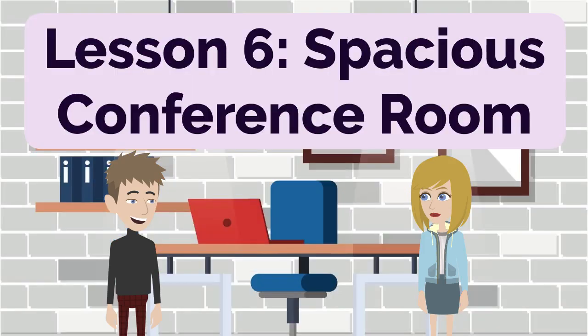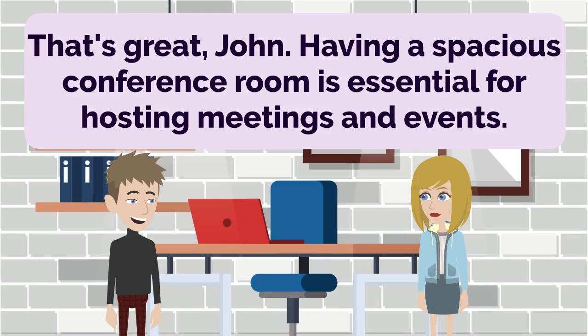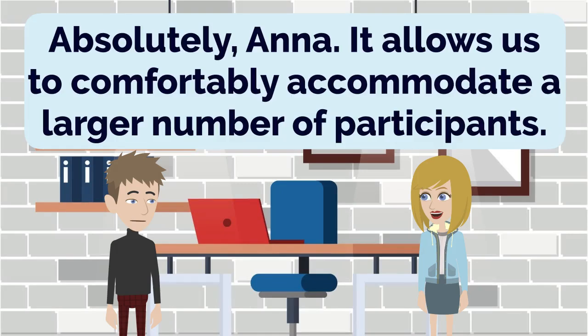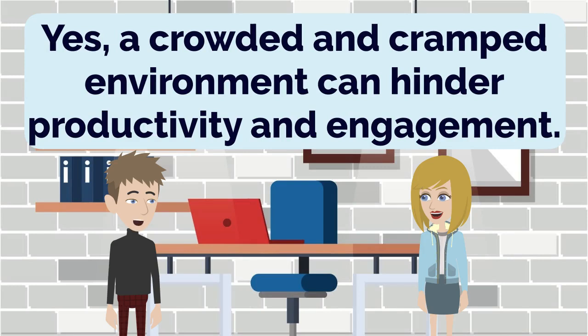Lesson 6: Spacious Conference Room. I noted that our conference room can accommodate up to 30 people. That's great, John. Having a spacious conference room is essential for hosting meetings and events. Absolutely, Anna. It allows us to comfortably accommodate a larger number of participants. It's important to have enough space for everyone to sit and move around freely. Yes, a crowded and cramped environment can hinder productivity and engagement.